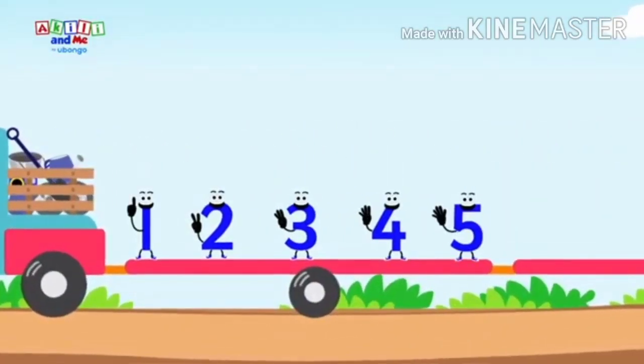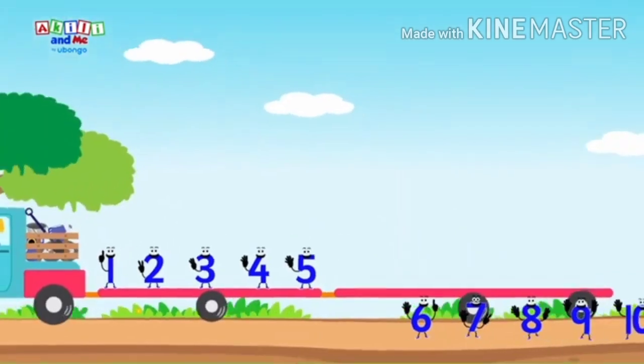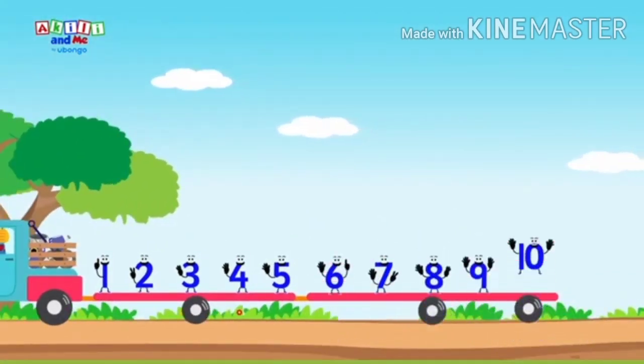One, two, three, four, five. Go to the garden on a drive. Six, seven, eight, nine, ten.